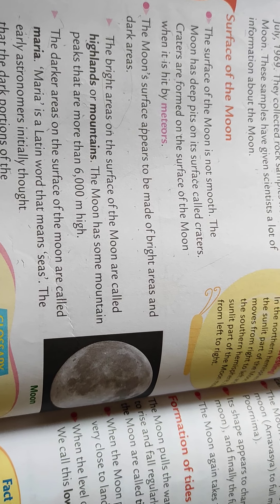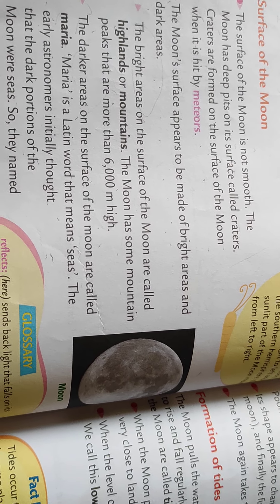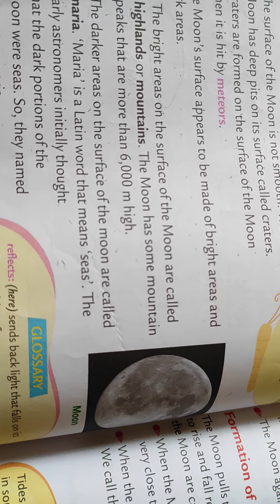So students, today we have learned about the moon and the surface of the moon. Read the topic again and complete your homework. Thank you, students.